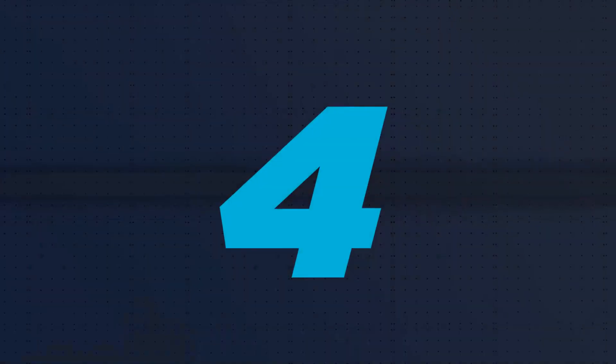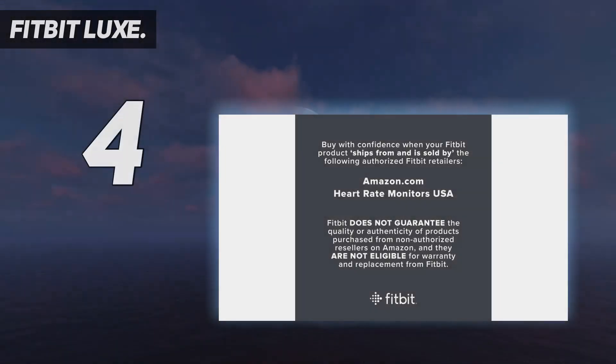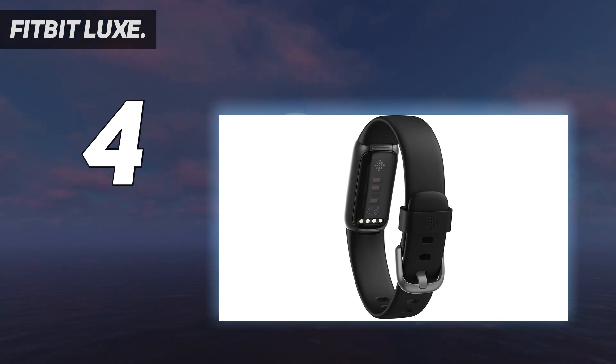Coming in at number 4: the Fitbit Luxe. The Fitbit Luxe is the company's smartest, sleekest fitness tracker to date, and the best Fitbit you can buy today. It looks great but doesn't sacrifice features for style. It monitors steps, sleep, stress levels, heart rate, respiration, and workouts, and also features a blood oxygen saturation sensor.